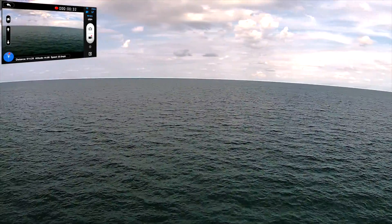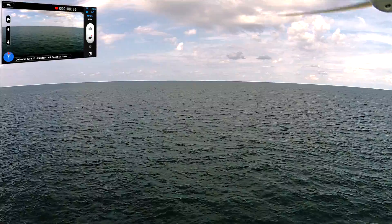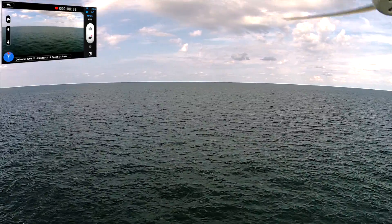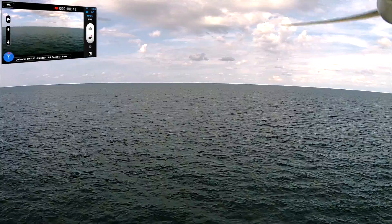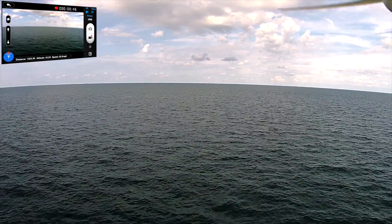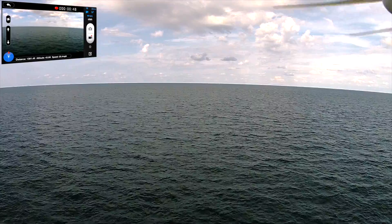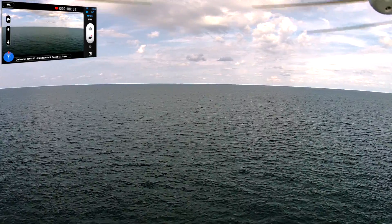I correct the trajectory right there, about 1100 feet out distance-wise, at about 41 feet of altitude, 21 miles an hour, 1400 feet out. I climb a little bit to get better signal.